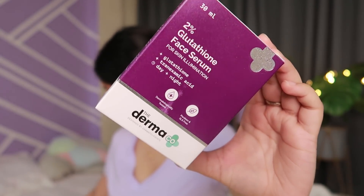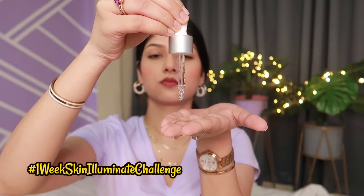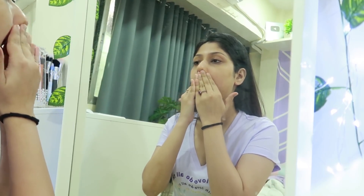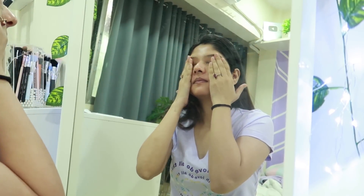I love the frosted bottle packaging. Glutathione is meant to give you brighter, more illuminated skin while improving texture and clarity — it's called the master antioxidant. You can take the one-week skin illuminate challenge with The Dermaco and see the difference for yourself. I started using it in mid-August, took it to my natives too, and I think it's a bomb product. Do a patch test first because it's an active ingredient, and you can check out The Dermaco masterclass for more info on actives.